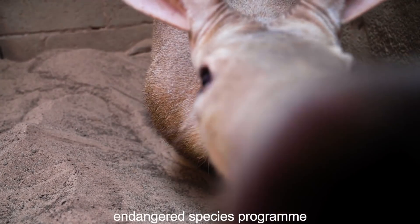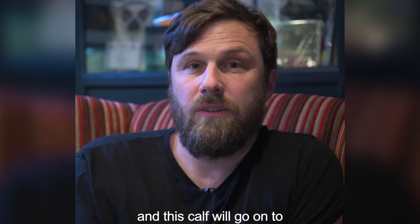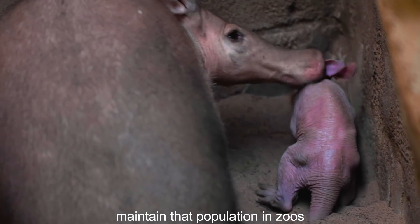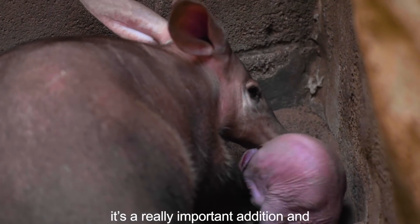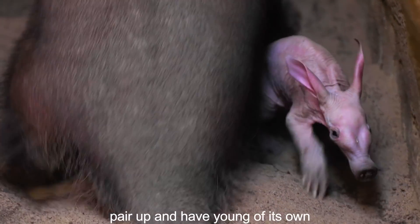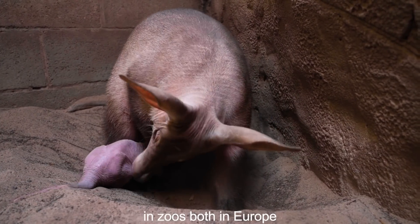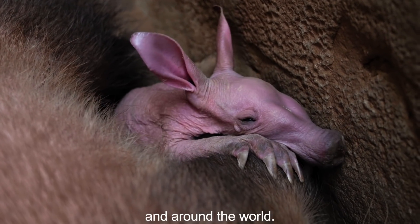Our aardvarks are part of an endangered species program, and this calf will go on to maintain that population in zoos. It's a really important addition, and in the future hopefully it will go on to pair up and have young of its own, continuing that sustainability in zoos both in Europe and around the world.